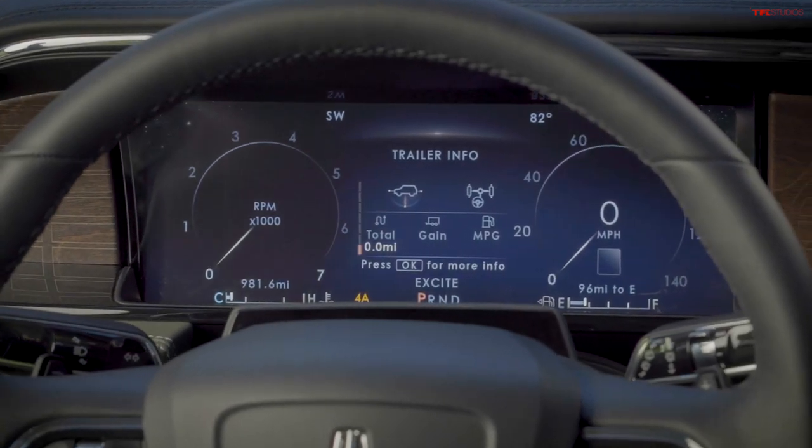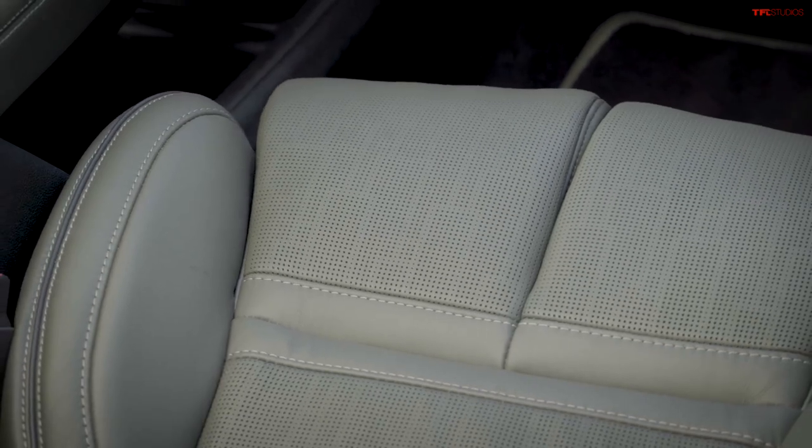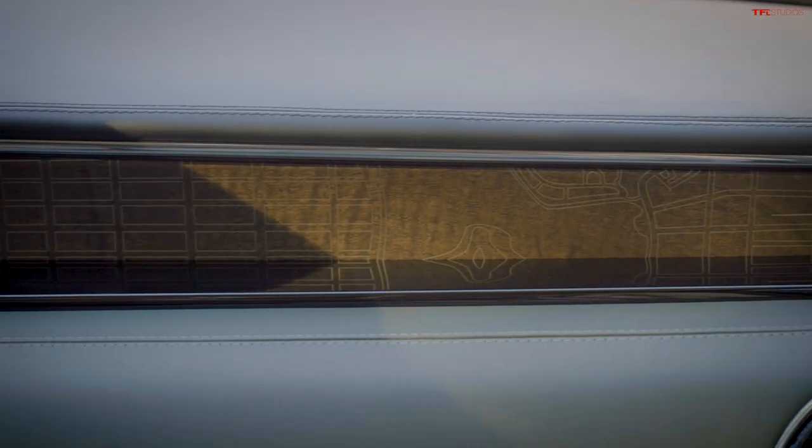We'll see — time will tell. I'm not the ultimate arbitrator here, and neither are you. Sales will determine who's right. Now: you've got $112,000 — you have to buy one of these four. You can't say you'll buy three Honda Civics. Which of these four do you buy: Escalade, Grand Wagoneer, Navigator, or Hummer SUT?